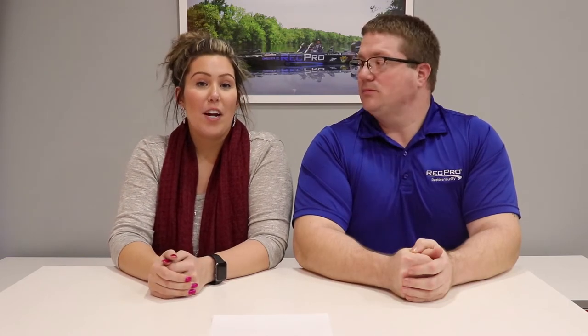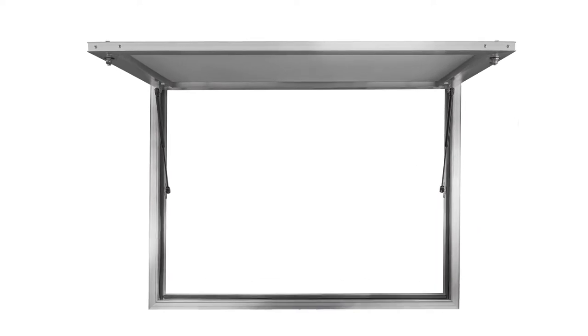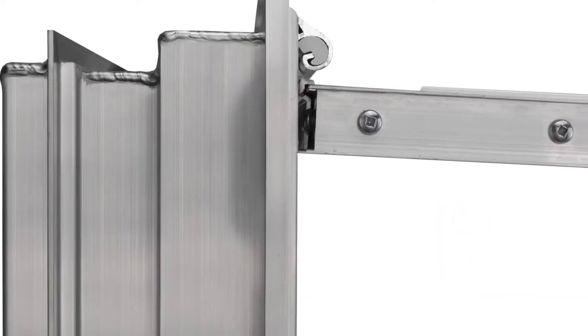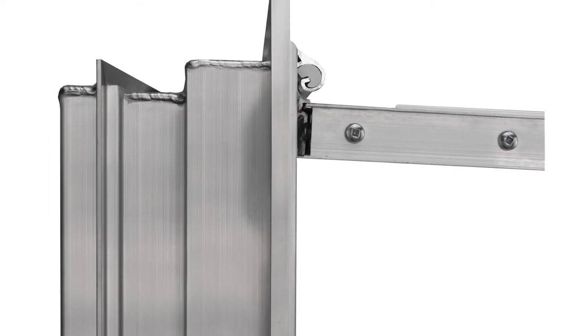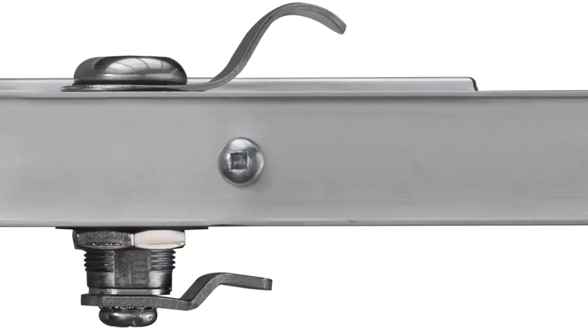These concession stand awnings come with two matching locks, which will help increase the security of your food truck or concession stand. The awnings are housed in a sturdy aluminum frame and have two powerful struts to keep the awning open. They also come in an attractive white color, which will blend into most food trucks or serve as a great base to paint the color of your food truck, trailer, or concession stand.